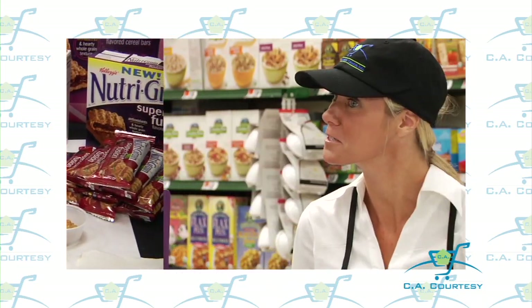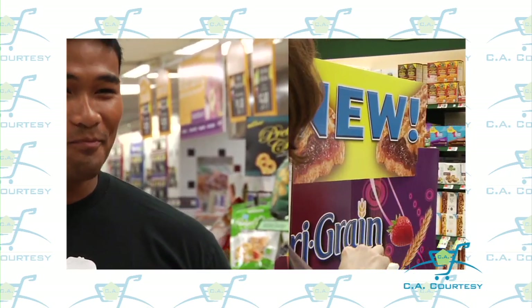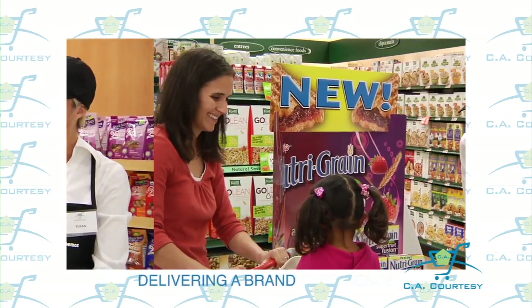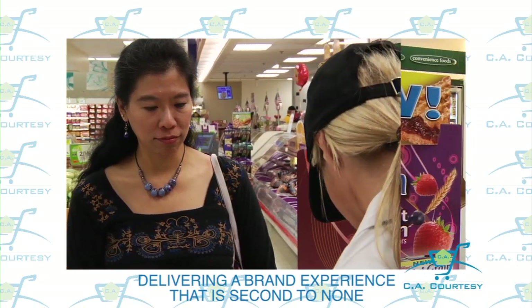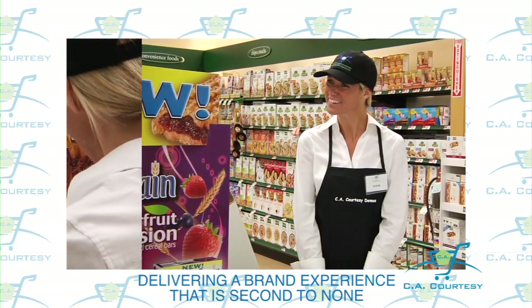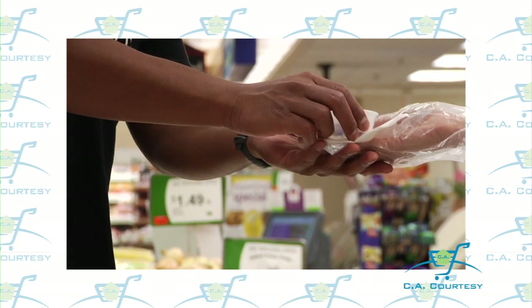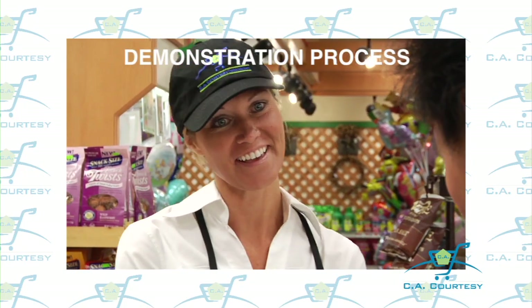Our employees are cream of the crop — we only select the best. Working for CA Courtesy isn't just about handing a customer a sample. It's about delivering a customer brand experience that is second to none. We expect our demonstrators to understand the brand they're working with, know why customers love it, and how we can get them to purchase more. So let's take a look at the demonstration process and your responsibilities from beginning to end.